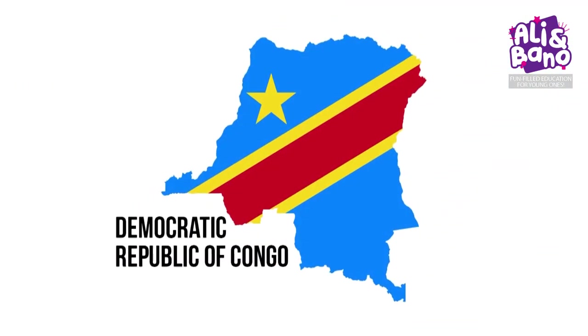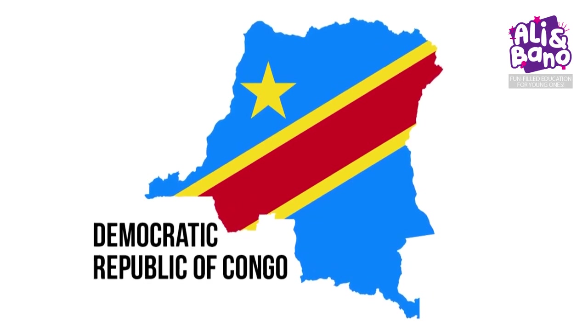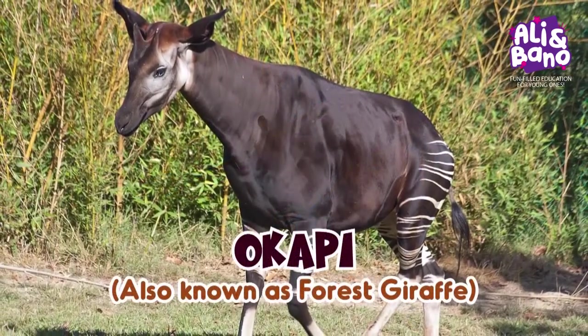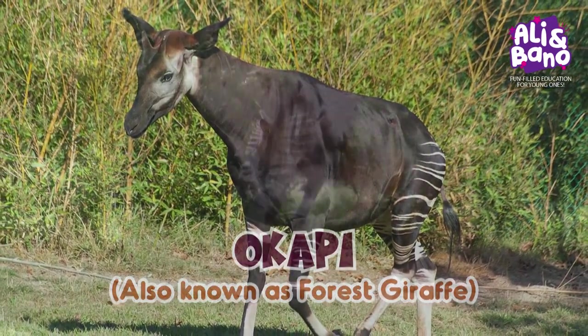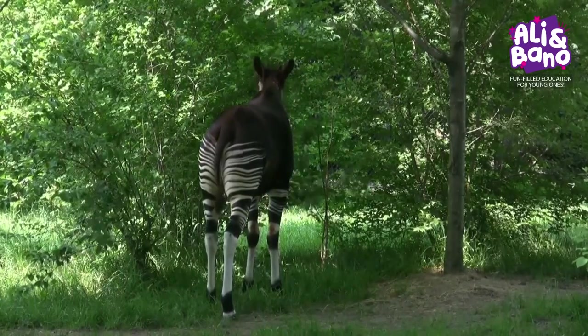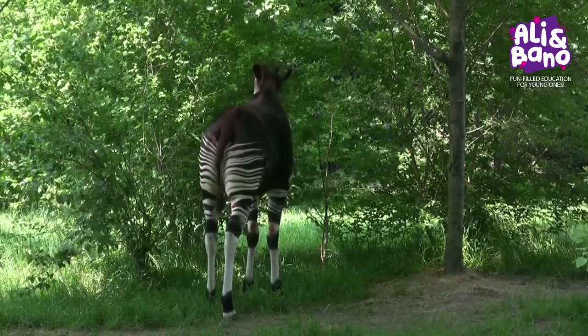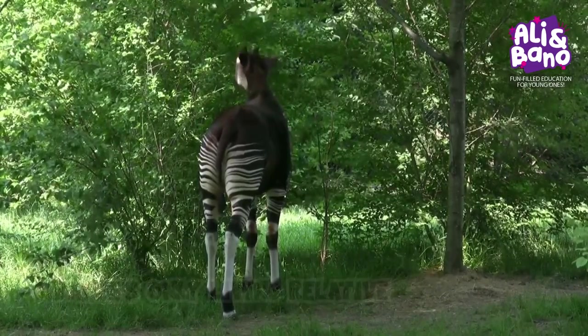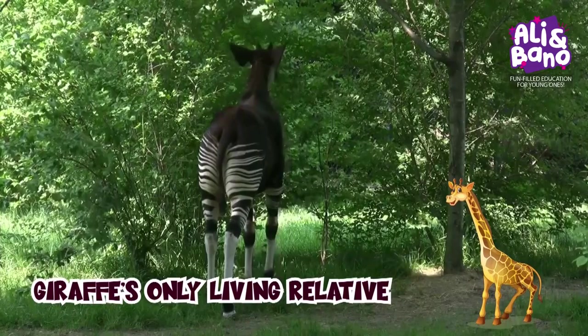Next up, we venture deep into the rainforests of the Democratic Republic of Congo. Get ready to meet the Okapi. With its chocolate brown fur and zebra-like stripes on its legs, this shy creature is often called the forest giraffe — and it's the giraffe's only living relative.